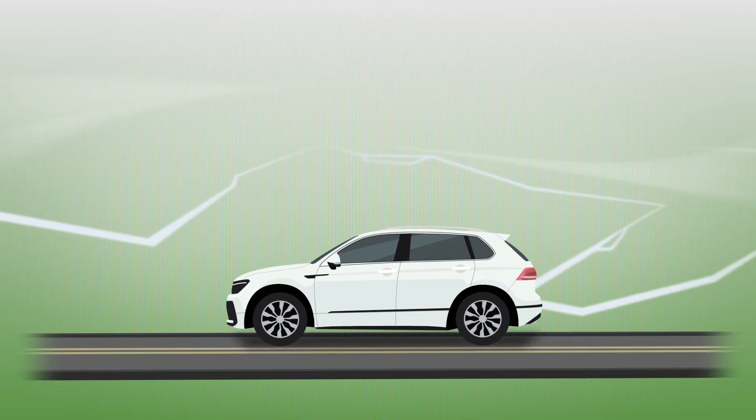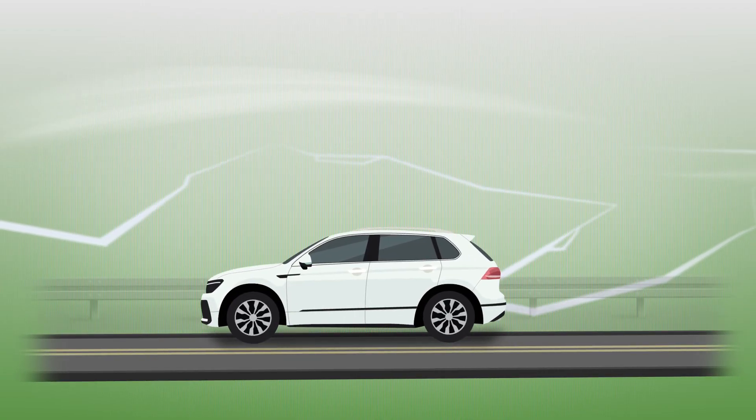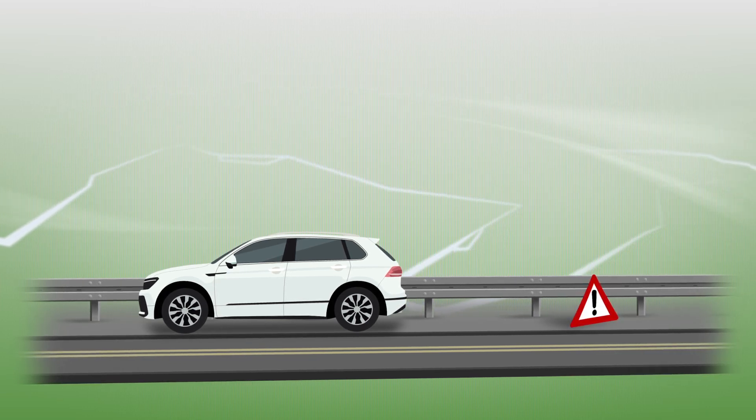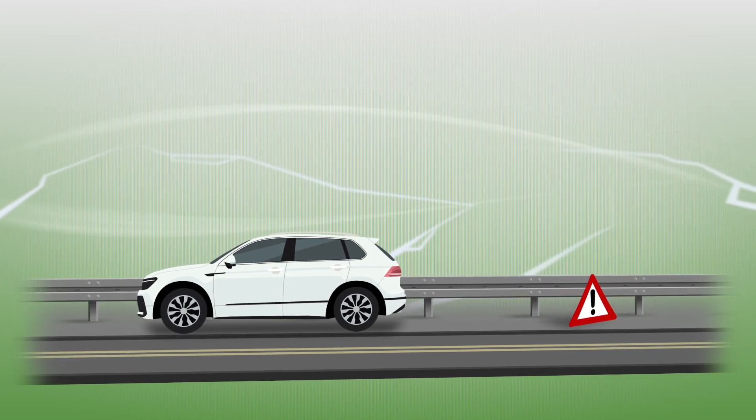In the event of a breakdown, first make sure that your vehicle is parked as far away as possible from moving traffic. Then take appropriate steps to warn any surrounding traffic about the stationary vehicle.